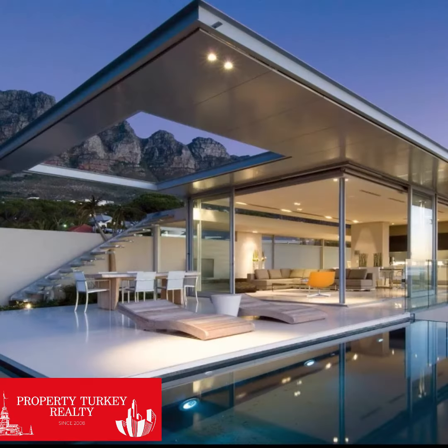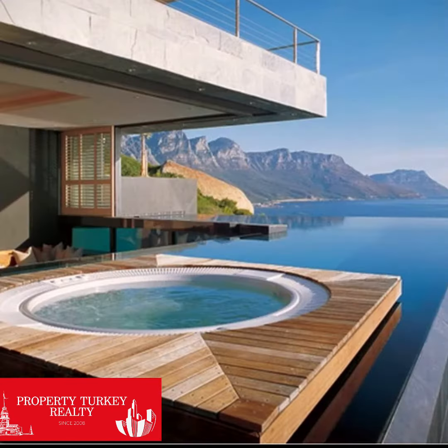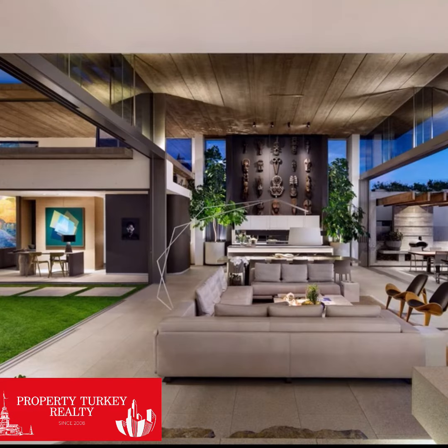Hi everyone, this is Fikret from PropertyTurkey Reality. We are talking about a villa which costs you 10 million euros in Bodrum.